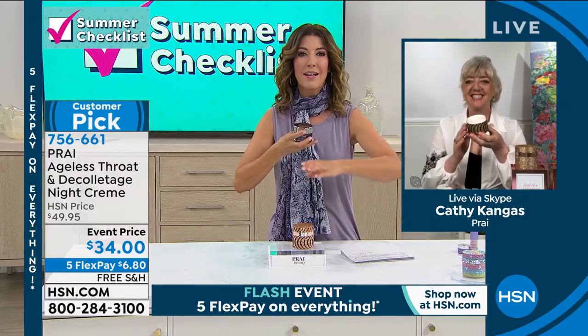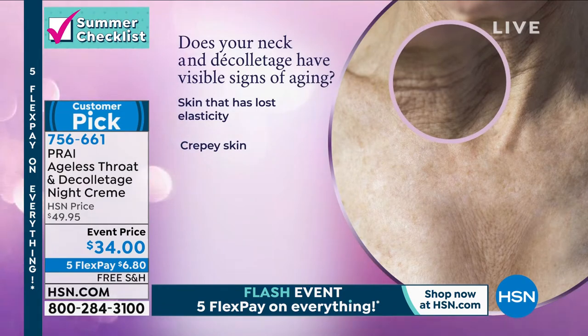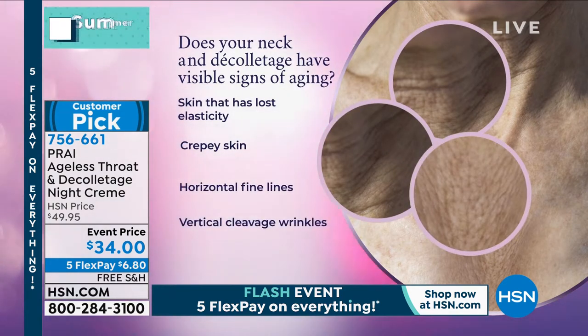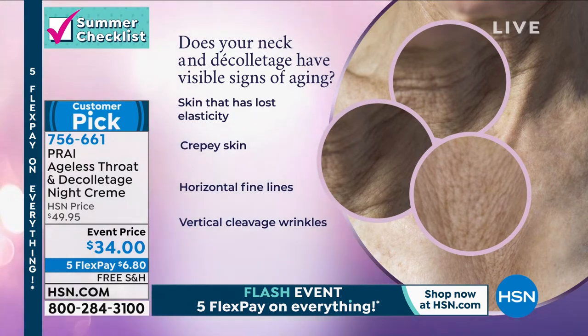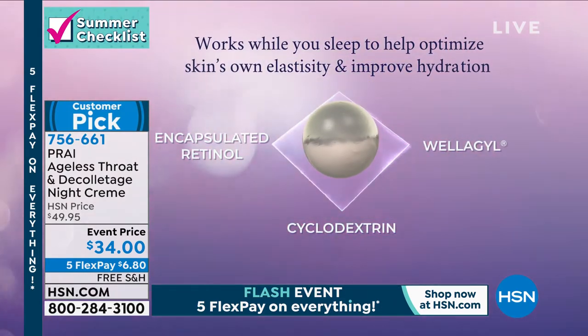Kathy, if someone's brand new to Pry and going to try one thing today, it's got to be the neck and decolleté cream, right? It has to be, because ladies, we are known worldwide as the neck experts. We have the Good Housekeeping seal of approval. Did you know your neck area will actually age up to 20 times faster than your face? And 80% of all the aging — the crepey, droopy, lined, wrinkled turkey neck — starts during the night when we're lying here scrunched up.